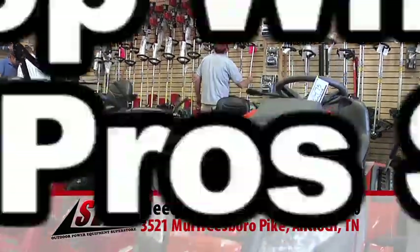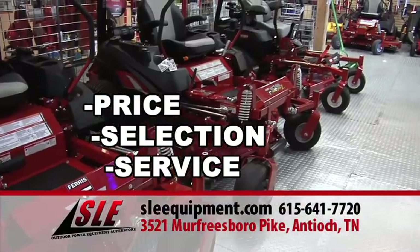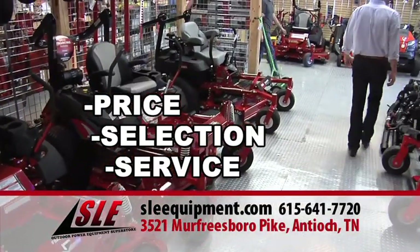Shop with a pro shop. At SLE, we do one thing, and we do it right. We beat the box stores on price, selection, and service every day.